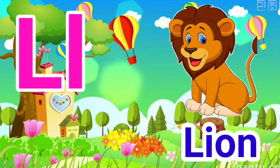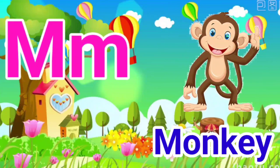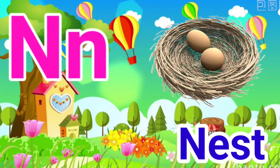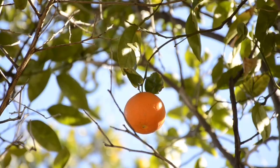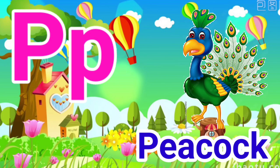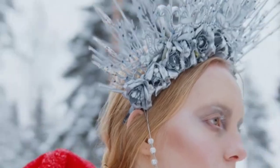L for lion, M for monkey, N for nest, O for orange, P for peacock, Q for queen.